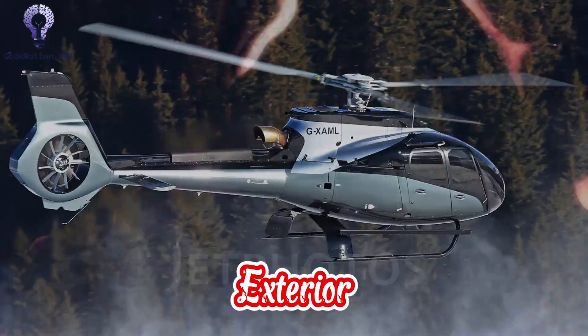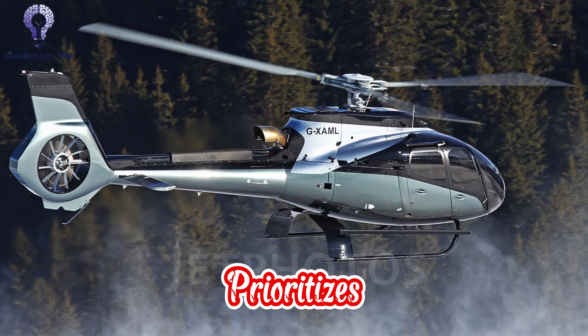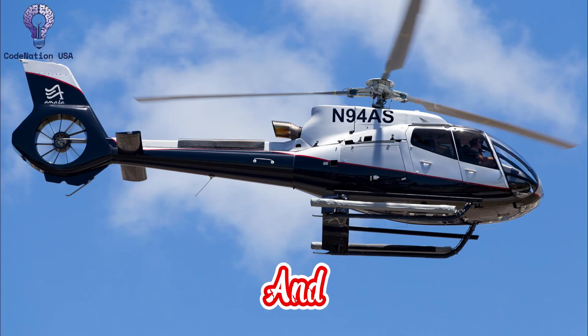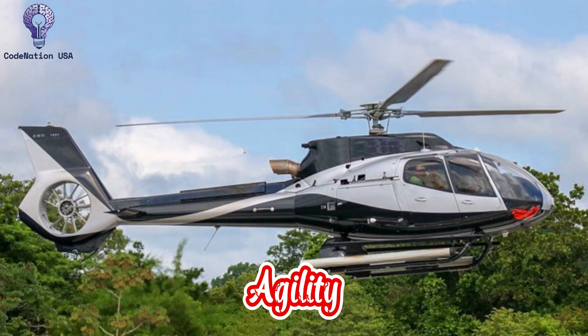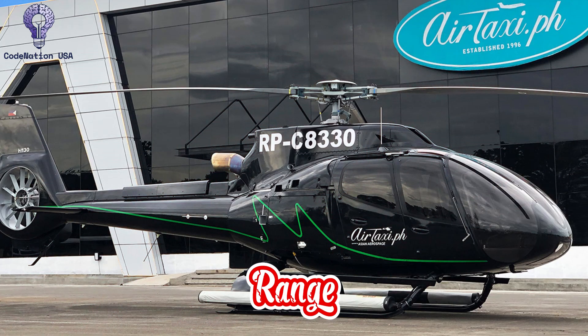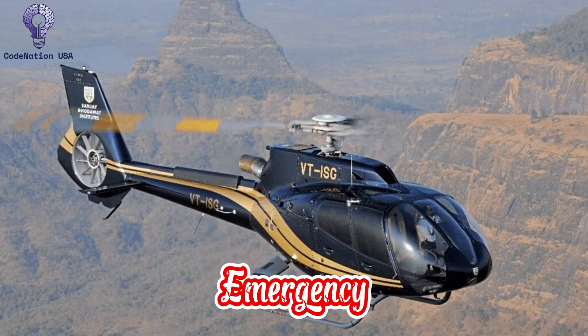Number 8: Exterior and Aerodynamics. The external design of the H-130 prioritizes operating flexibility and aerodynamic efficiency. The enclosed tail rotor, high-visibility canopy, and streamlined fuselage all help to increase stability, cut down on drag, and produce less noise. One of Airbus's trademark innovations, the fenestron tail, improves safety and agility at close quarters. Its landing skids are made to be stable and long-lasting on a range of terrain, including mountain ridgelines, urban helipads, and rural emergency locations.